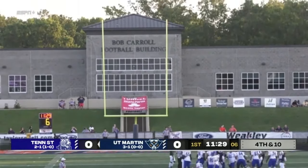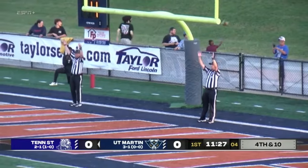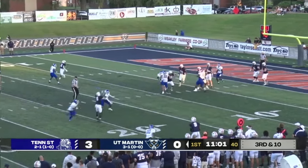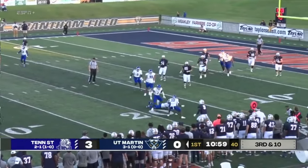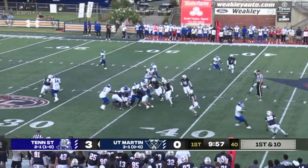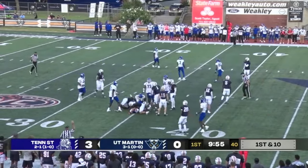Lowry's kick sailing, and it is good. Four-man rush for the Tigers. Just a straight blitz, and high point ball to UT Martin, with 8:39 remaining in the first quarter. More coming up on ESPN Plus and the Skyhawks Sports Network.